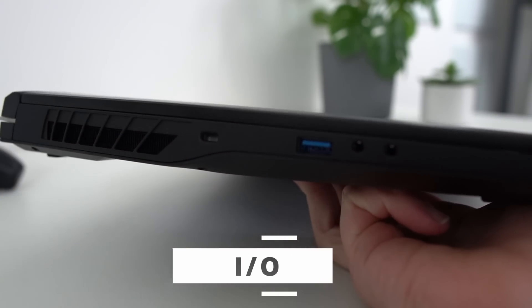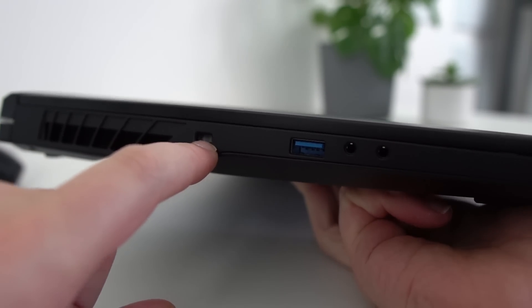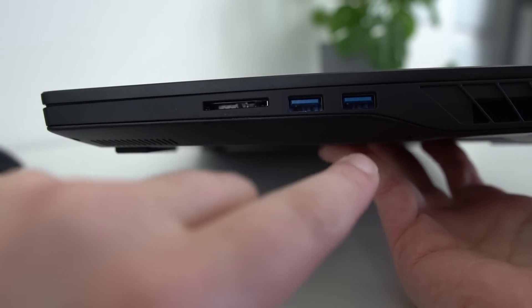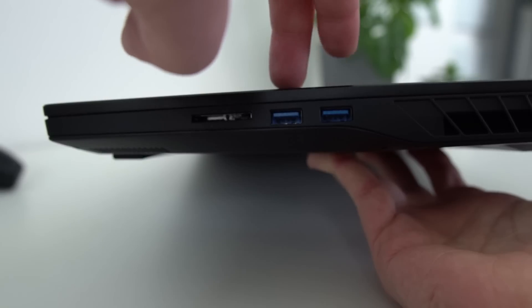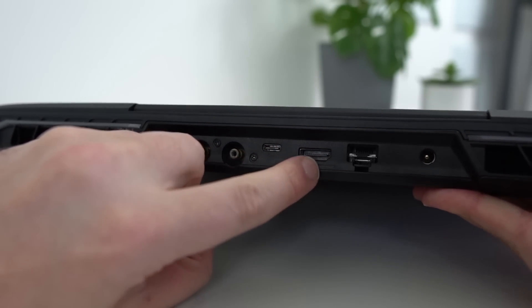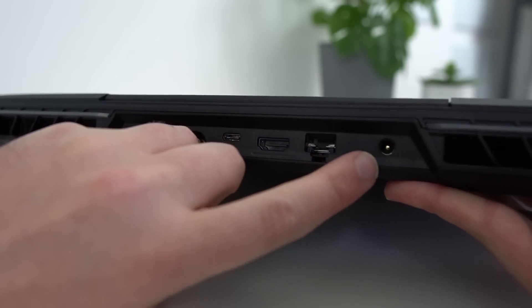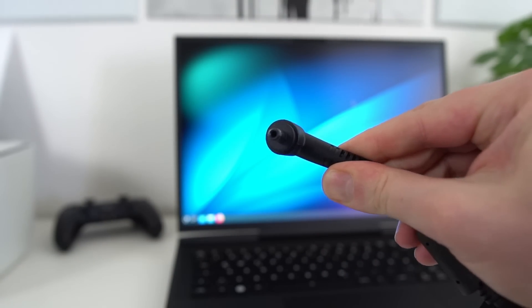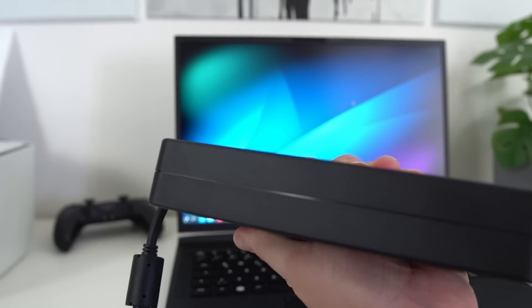In terms of ports, you get a decent selection. On the left: a Kensington lock, a USB-A 3.2 Gen 2x1 port, a microSD input, and a headphone jack. On the right: an SD card reader and two USB-A 3.2 Gen 1 ports. On the back: a port for the Aquaris water cooling, a USB-C 3.2 Gen 2x1 port, an HDMI 2.1 port, a Gigabit Ethernet port, and a barrel jack. Downsides: there's only one USB-C port, which isn't very future-proof; no Thunderbolt, though that's common on AMD laptops; Gigabit Ethernet could have been 2.5 Gig for the size; and the barrel charger is big and attached to a huge power brick — but with this kind of laptop, USB-C charging just wasn't an option.